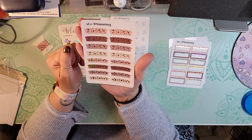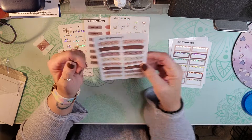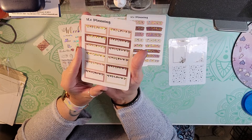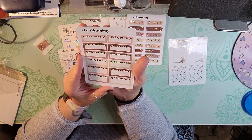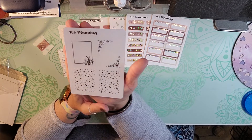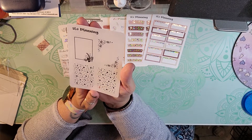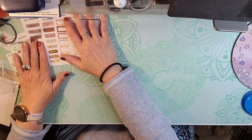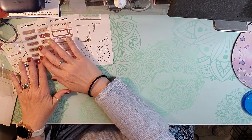I love the one with the leaves, very pretty. Love this color palette. These are gorgeous boxes with the leaves at the top, and then lastly we got some overlays. That is the SLO Planning sticker subscription for this month.